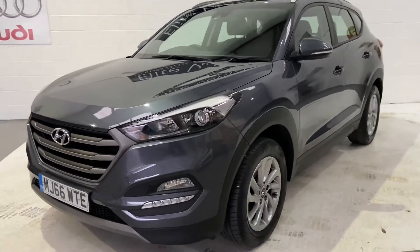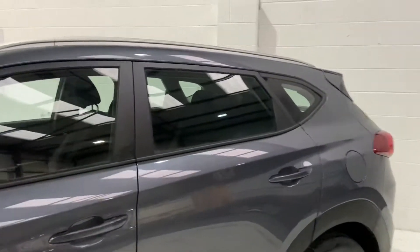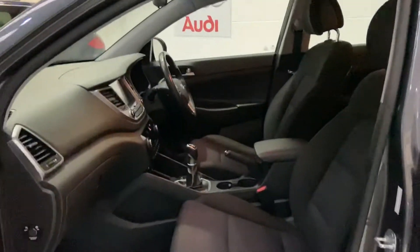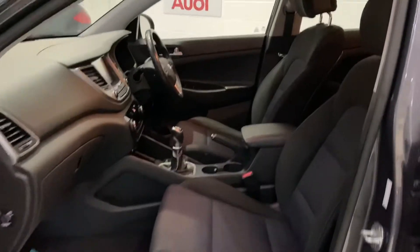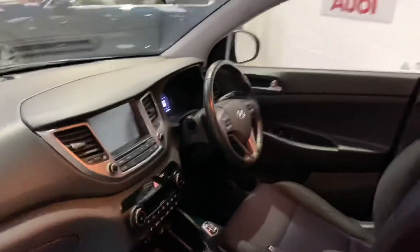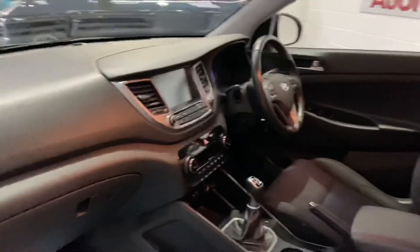One owner from new, full service history, just under 50,000 miles the car's covered. If you know anything about these vehicles, they are absolutely superb. I sell loads and loads of them, never have any issues with them. They're fantastic trucks, hence why you'll get that warranty from the manufacturer.